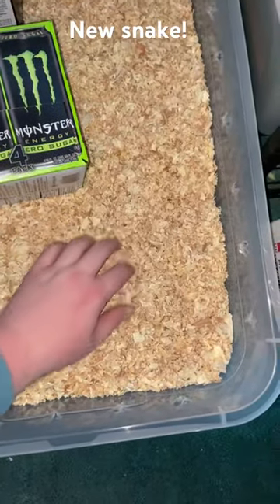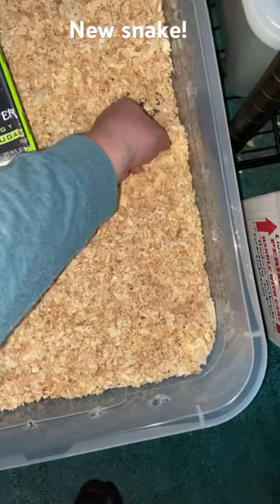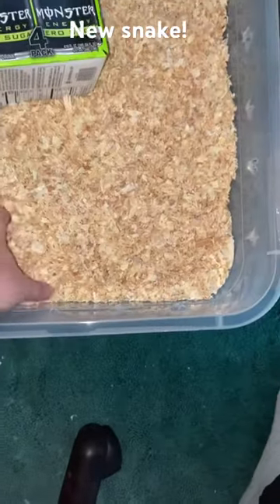The snake that I got today is actually a Hypo-Tangerine Honduran Milksnake. It is probably one of my dream species — actually, not probably, it is my dream species. That's non-venomous.